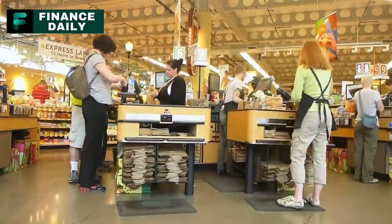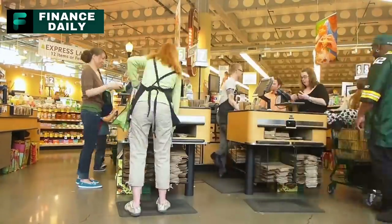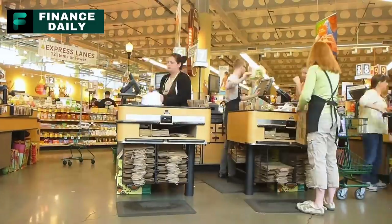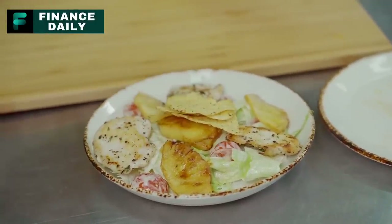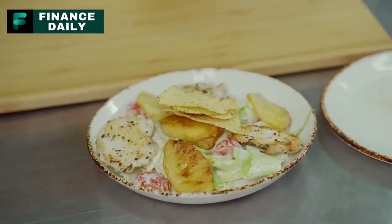As we explore each food item, we'll delve into why these particular choices deserve a spot in your storage, what key nutrients they deliver, and crucially, how much you'll need per person for long-term survival. We'll also provide some creative and nutritious meal ideas for each food item, keeping your meal plans diverse and satisfying.